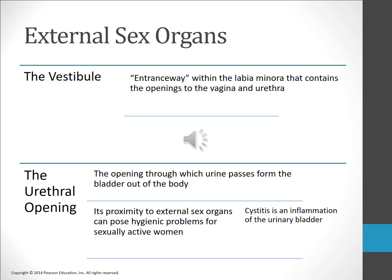The vestibule contains the openings to the vagina and the urethra. The urethral opening is located above the vaginal opening; urine passes from the body through the urethral opening. The proximity of the urethral opening to the vaginal opening, as well as the shorter length of the urethra in women, increases a woman's chance of contracting a urinary tract infection such as cystitis. Cystitis can be prevented by drinking lots of fluids including orange or cranberry juice, decreasing the use of alcohol and caffeine, and maintaining cleanliness around the urethral opening.